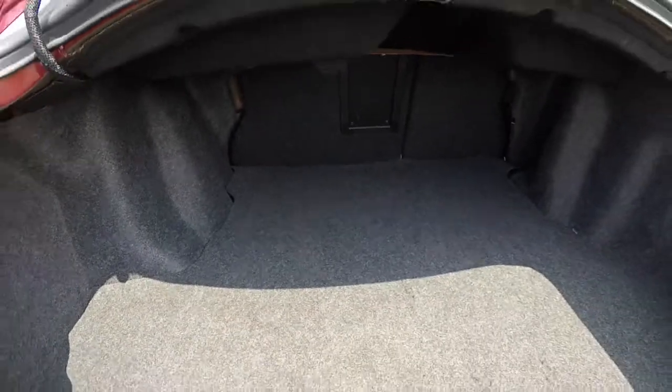Take a look at the trunk — it's very spacious. As mentioned before, the seat backs do fold down 60-40 split.